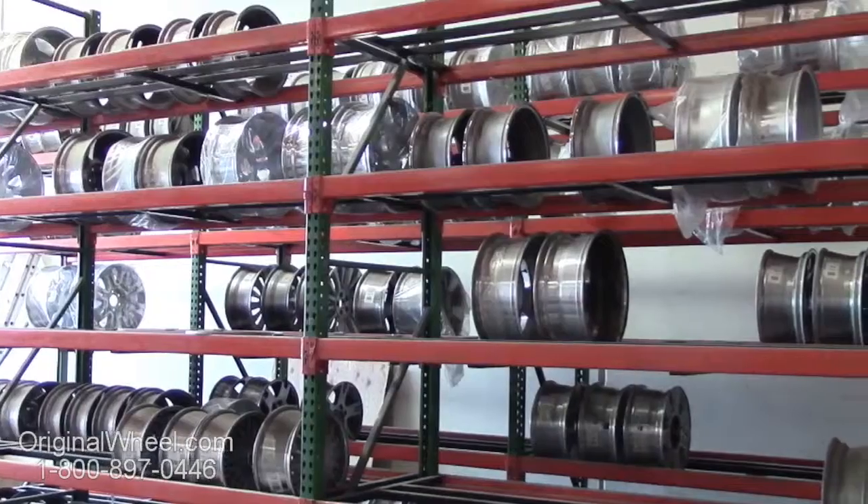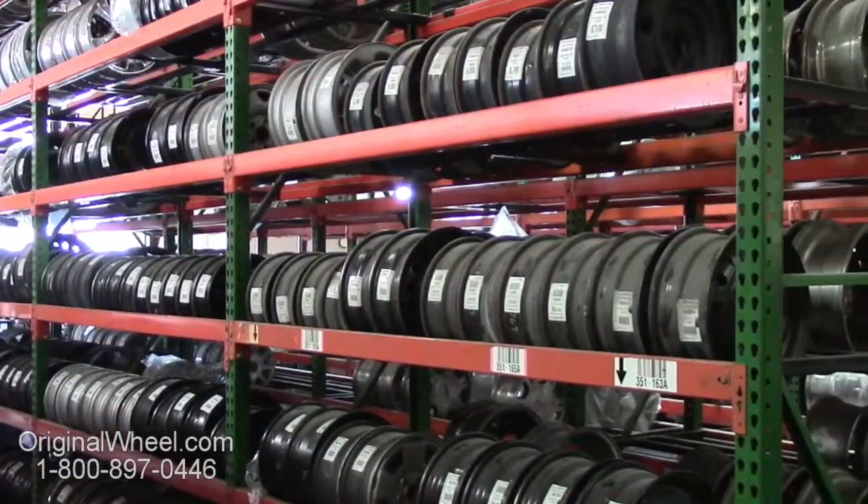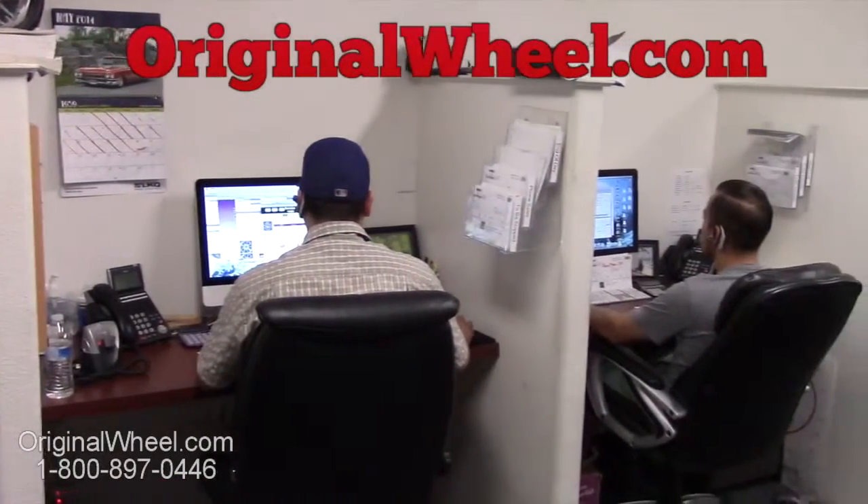Our sales representatives are here Monday through Friday from 8am to 5pm Pacific Standard Time. If you have any questions, give us a call at originalwheel.com.